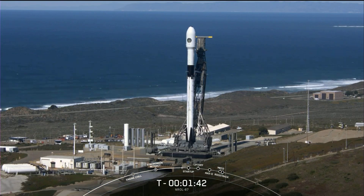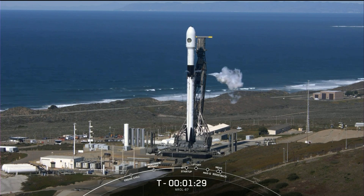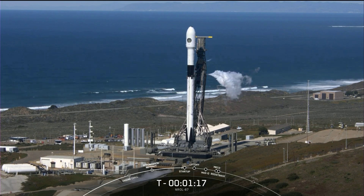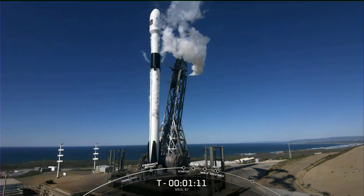Stage two locks load complete. There we heard the call out — stage two locks load is complete. At this point in time, the vehicle will start venting the liquid oxygen, as you can see there on your screen. The leftover liquid oxygen is basically left in the load lines. Everything continuing to look good for an on-time liftoff.